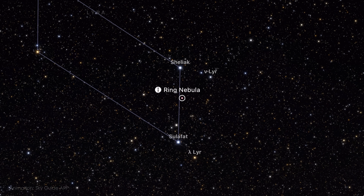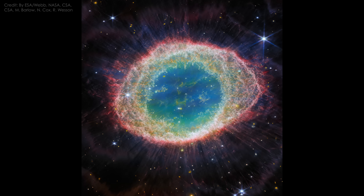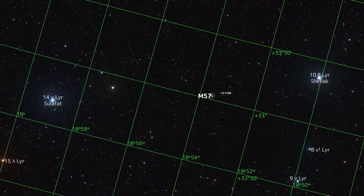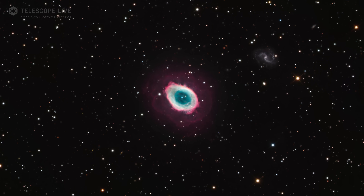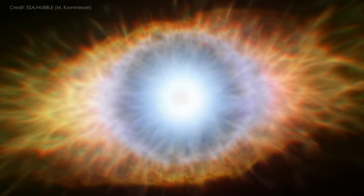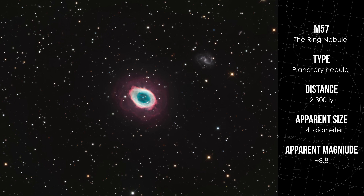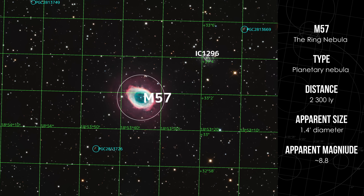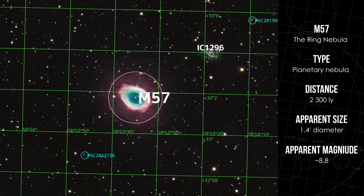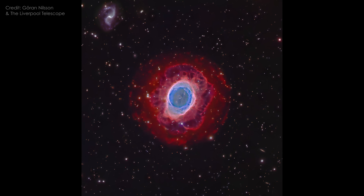M57 is a planetary nebula in the constellation Lyra, located around 2,300 light-years from Earth. It's one of the brightest and most iconic planetary nebulae in the night sky, easily found between the stars Sheliak and Sulafat. At first glance it looks like a delicate smoke ring hanging in space, but that ring is actually a glowing cylinder of ionized gas seen nearly face on. It formed when a sun-like star reached the end of its life, shedding its outer layers into space and leaving behind a white dwarf at its center. A field of view of around 0.3 to 0.6 degrees frames the nebula well, especially if you want to include the faint outer halo — a shell of gas expelled even earlier in the star's evolution. This outer structure is faint, but adds depth and story to those who go deep.